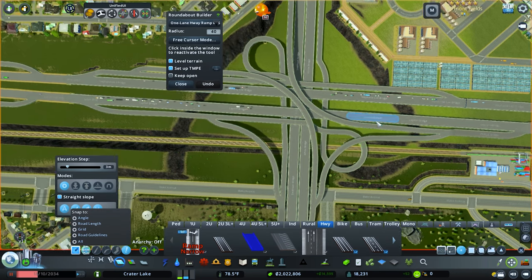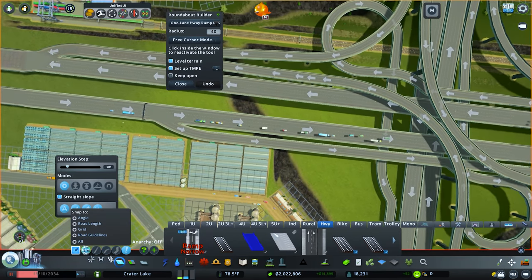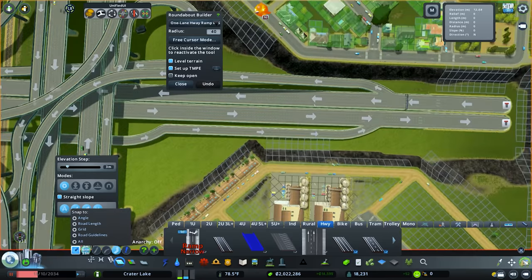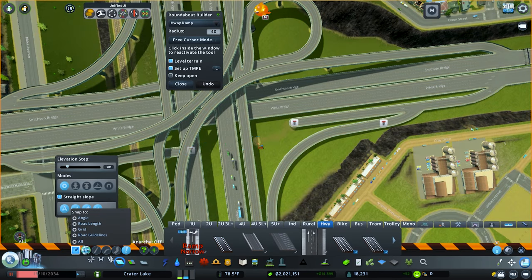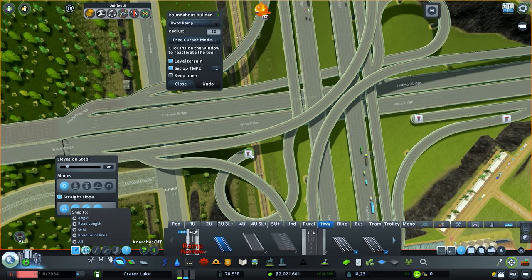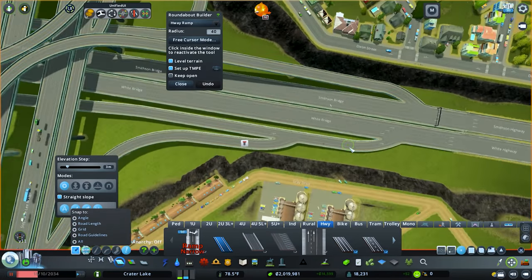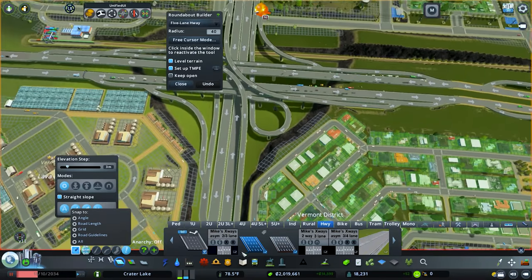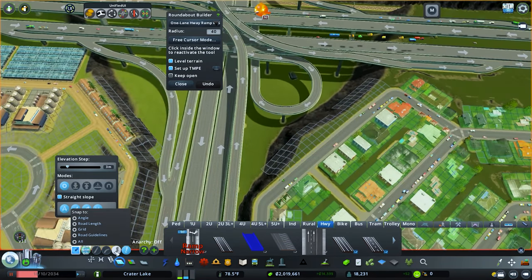Now we need to do one on this side. This one's going to be a little bit easier so it's not as big of a deal. For this side, same as the other — we just need to connect up both sides.